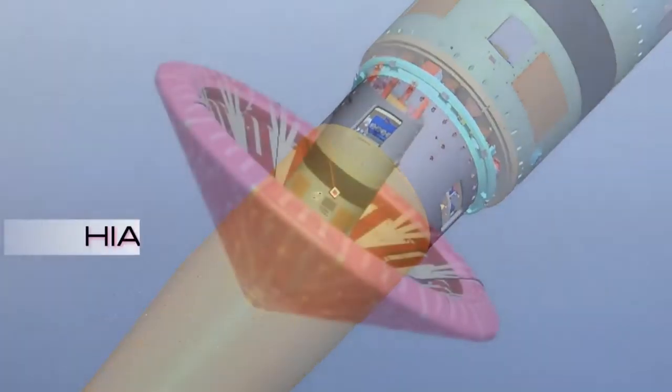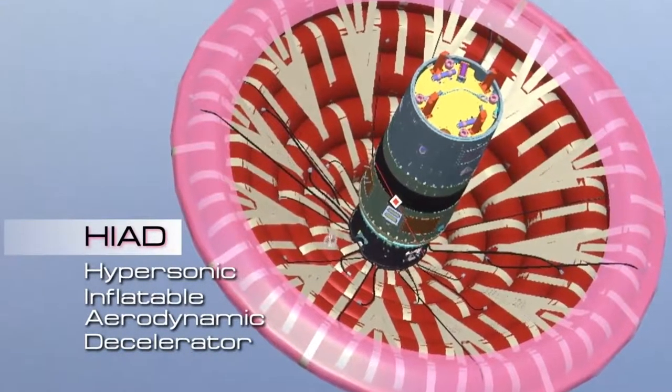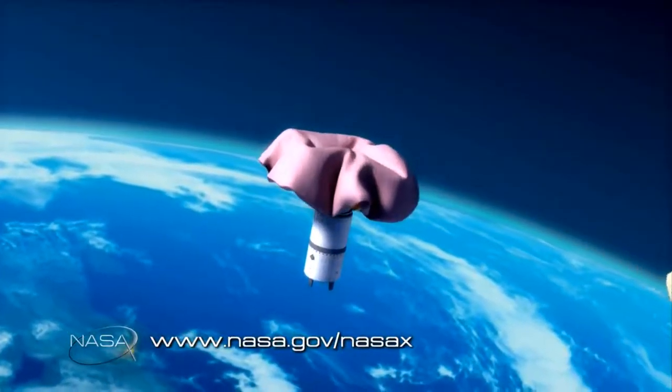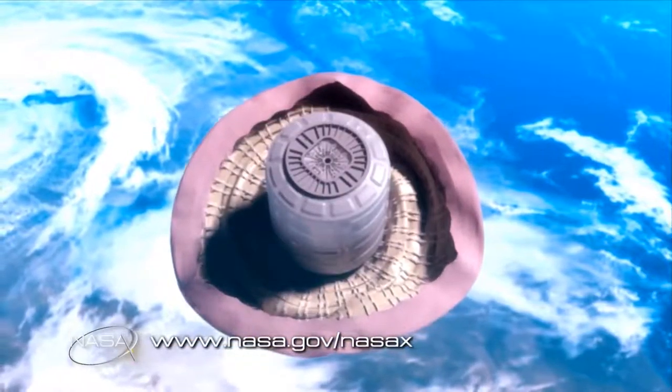Called HIAD, or Hypersonic Inflatable Aerodynamic Decelerator, this idea has the potential to revolutionize entry, descent, and landing on any planetary bodies with an atmosphere, including back here on Earth.